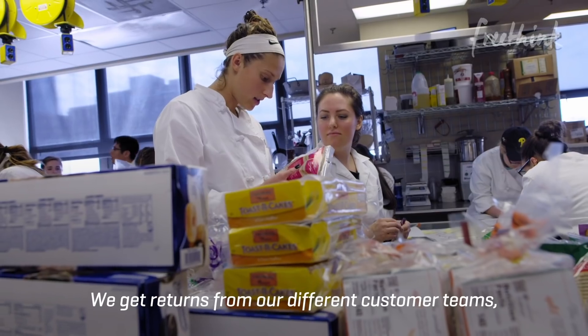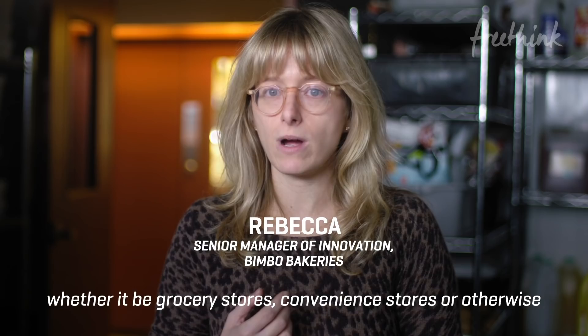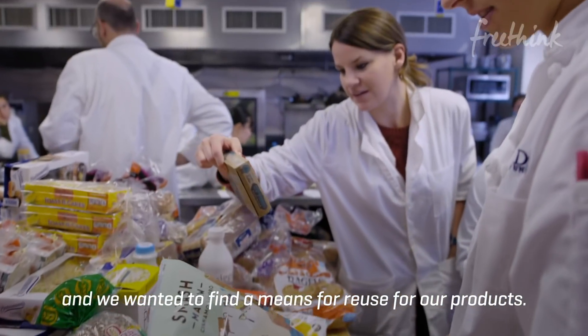We get returns from our different customer teams, whether it be grocery stores, convenience stores, or otherwise. And we wanted to find a means for reuse for our products.